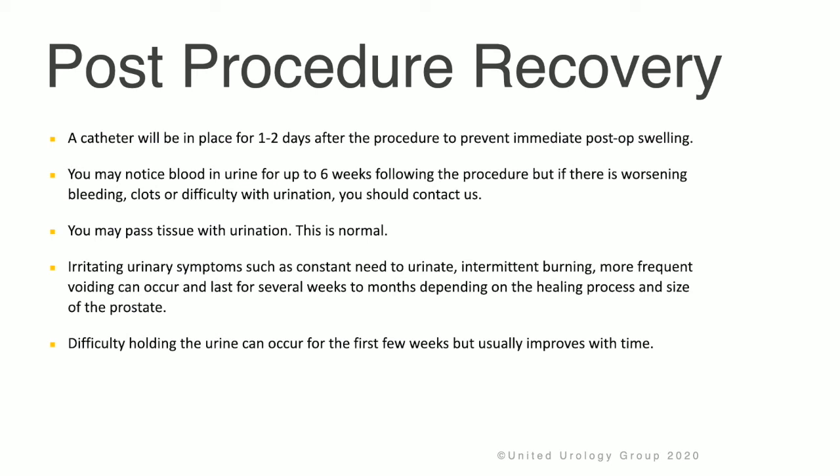You may notice blood in the urine for up to six weeks following the procedure. If there is worsening bleeding, clots, or difficulty urinating, please contact your doctor. You may pass tissue with urination, and this is very normal. Irritating urinary symptoms such as a constant need to urinate, intermittent burning, and more frequent voiding can occur and last for several weeks to months depending on the healing process and the size of the prostate.